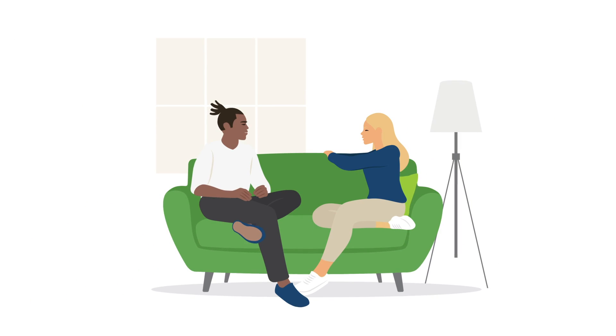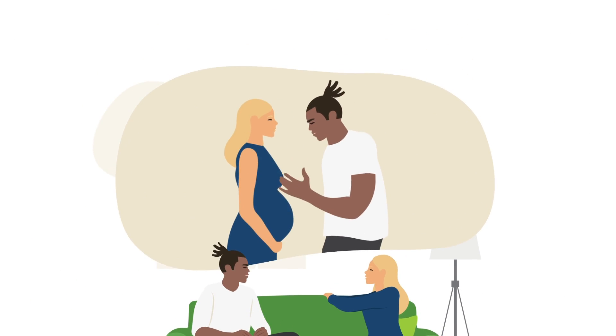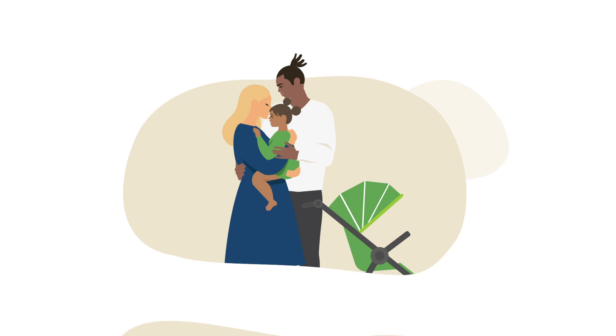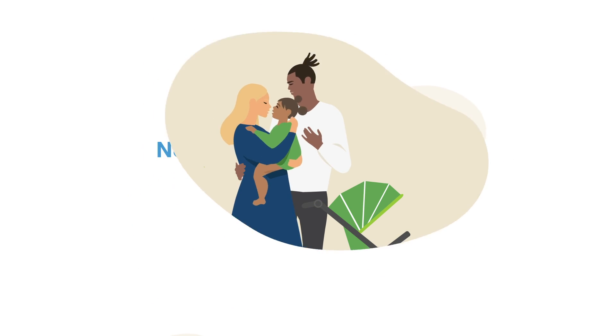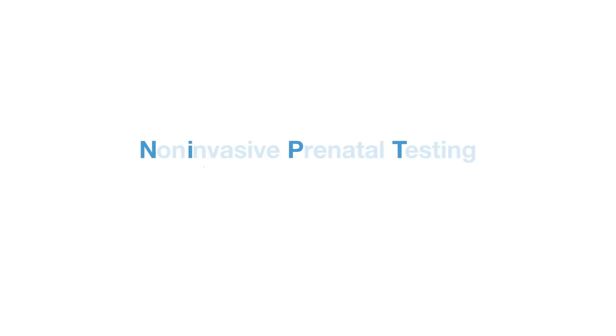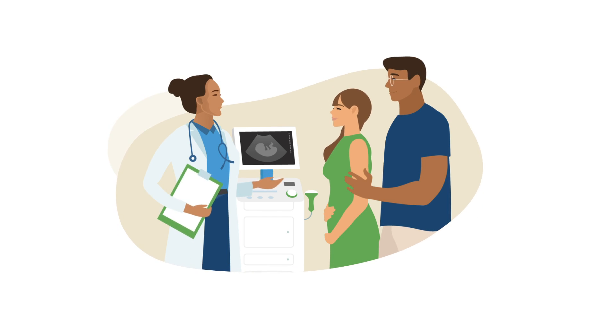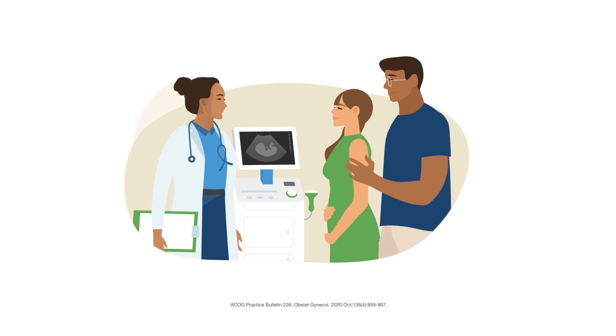Pregnancy is an exciting time when you have the opportunity to offer your baby the healthiest start possible, through eating well, going to checkups, and preparing for baby's arrival. Non-invasive prenatal testing, or NIPT, is a common test to screen for conditions that could impact your baby's health, and it is recommended to be offered for all pregnancies.